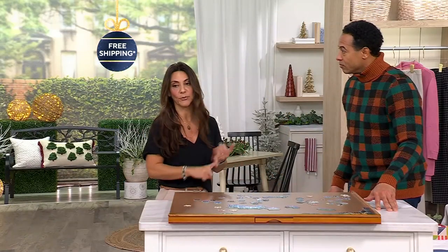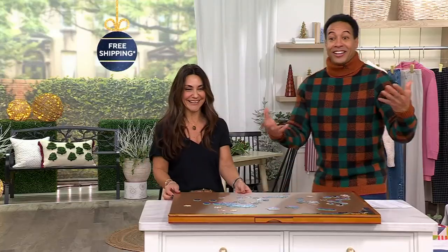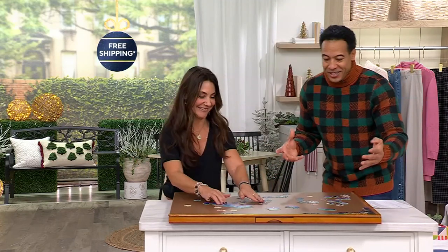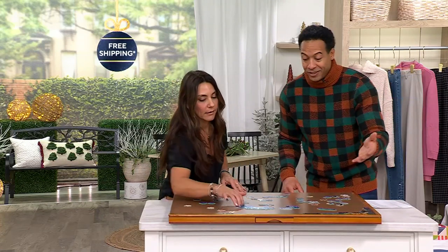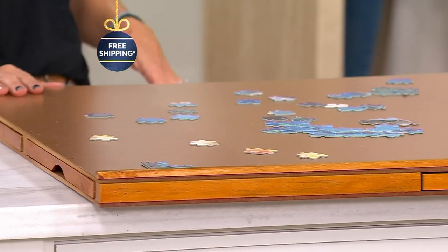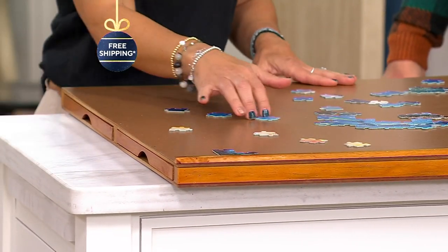I love puzzles because it gets us off our screens and gives us family time — it exercises our brains and gives us something to do together. Today is Sasha's birthday, so happy birthday Sasha! This is going to be perfect for us — we can keep it on the dining room table, put it away, move it around. We don't have to take up a whole table and can store this easily.